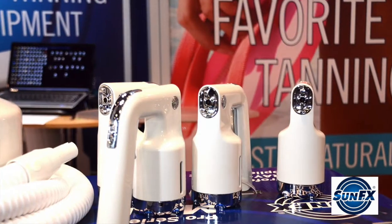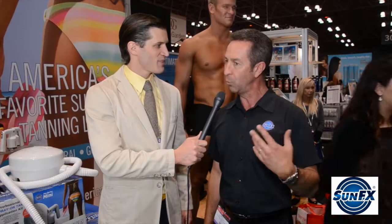The best thing about SunFX is our exclusive award-winning equipment that we have in around 60 countries around the world. Now you said 60 as in 6-0? 6-0. Wow, you guys are a global company. Tell us about some of the bigger countries, or maybe somewhere you are that people wouldn't expect.